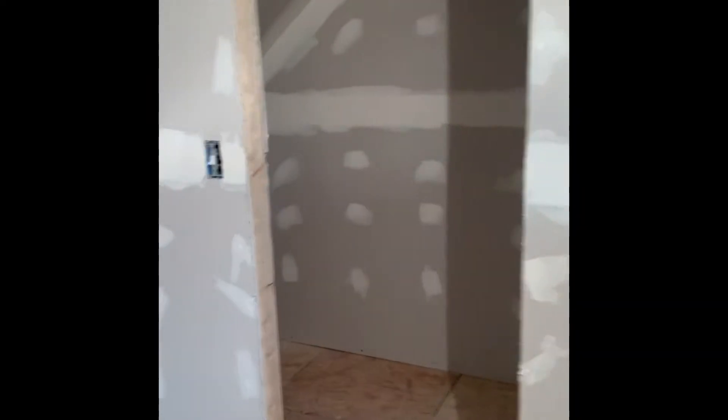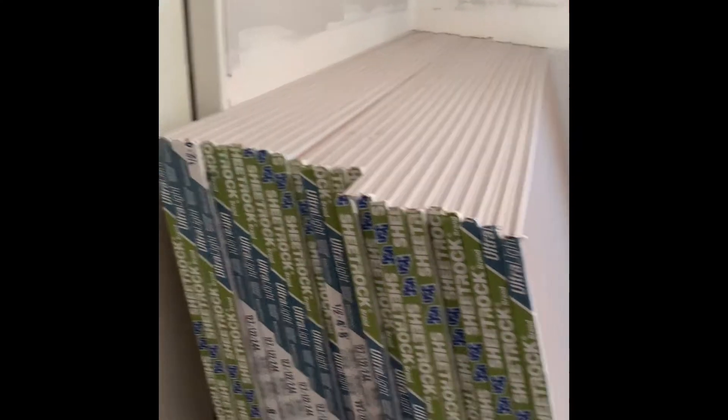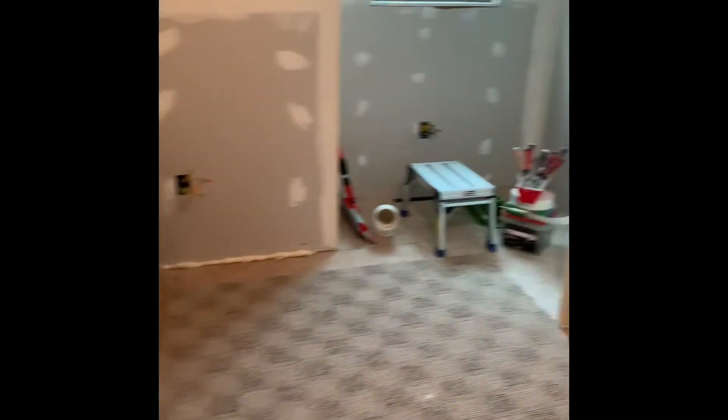This summer is already looking crazy busy. We're in the upstairs of this house I'm working in. This room I already have drywall — it's a fairly big bedroom. It's got a closet, and I think the light works. We've got 50 sheets of drywall here yet for the rest of the upstairs. Nice big bedrooms.